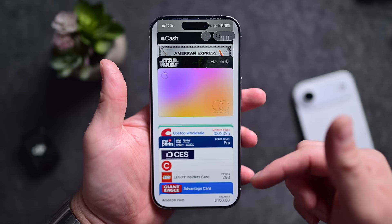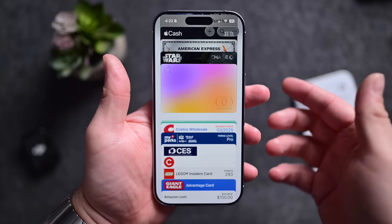But the license rollout has been staggered, stymied by state-by-state IDs and lots of regulation. Here's how to add your ID to Apple Wallet, what states currently support it, what you can actually use it for, plus a big update coming to it this fall.